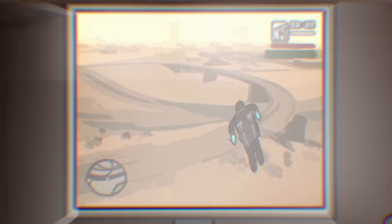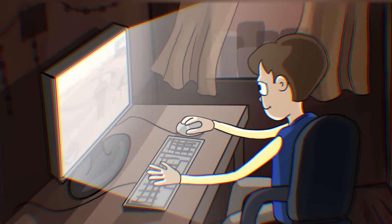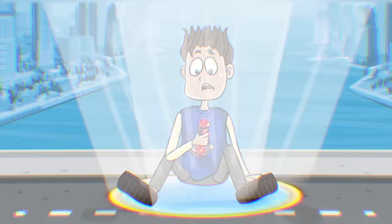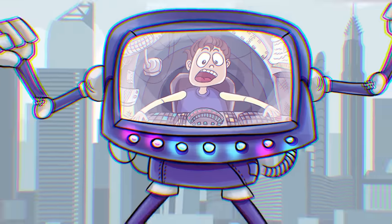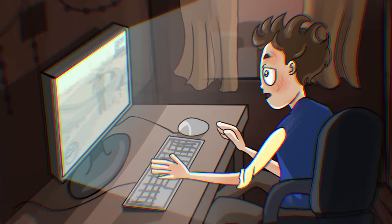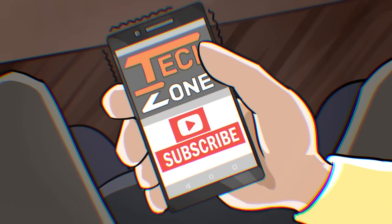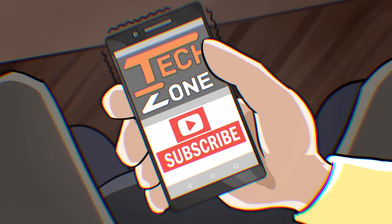Do you want to experience something similar? Come and meet us — don't fall asleep. Subscribe to TechZone.